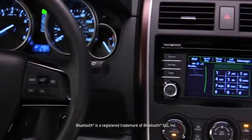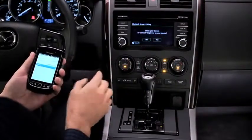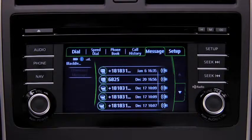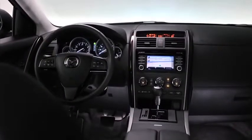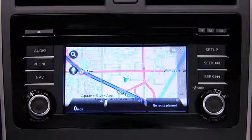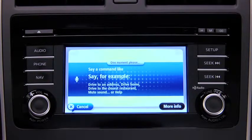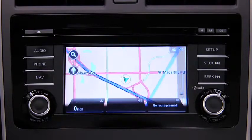A Bluetooth hands-free system comes standard. It's voice activated, so once you've paired your phone, making and receiving calls is as easy as pushing a button on the steering wheel and saying hello. And with the SMS to audio feature, you can have incoming text messages read aloud to you. Searching for directions is a thing of the past, thanks to an available TomTom navigation system that's fully integrated into the touchscreen display. It features voice guidance, so you can keep your eyes on the road and hands on the wheel, and real-time traffic updates to help you avoid delays.